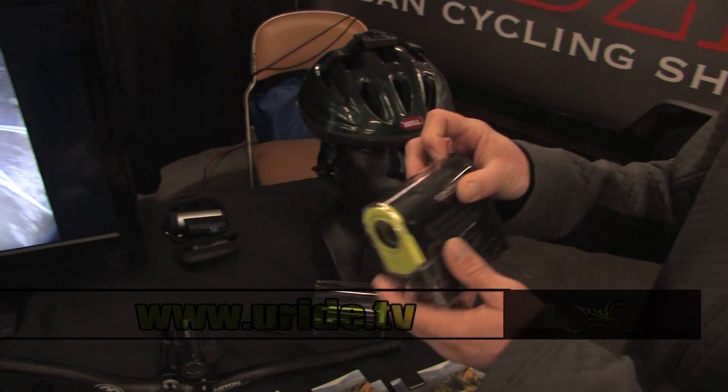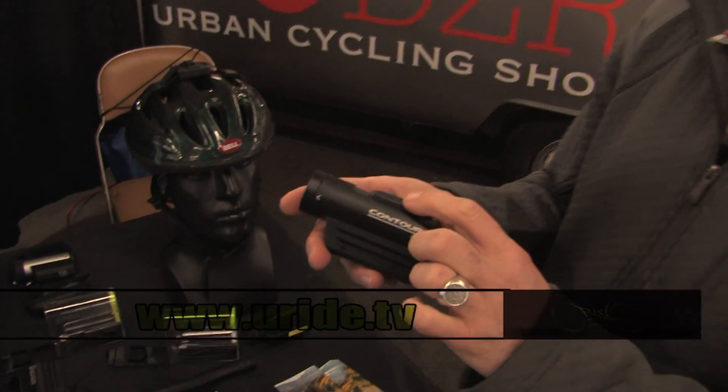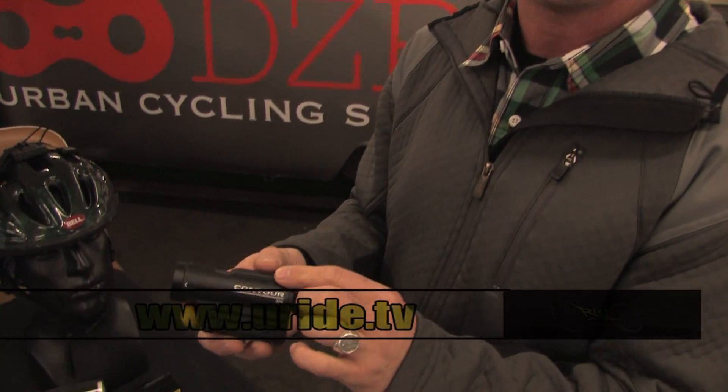Next in the line we have our GPS enabled model. This has GPS tracking built in, so as you're riding it's keeping track of your GPS data. When you download your video you're able to see a Google map of your ride, and your speed and elevation, right in the video.